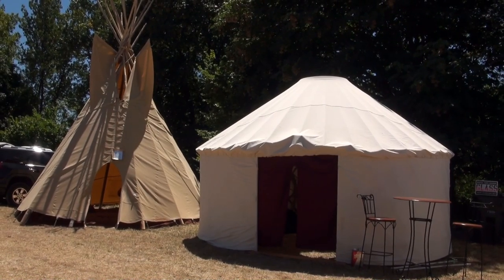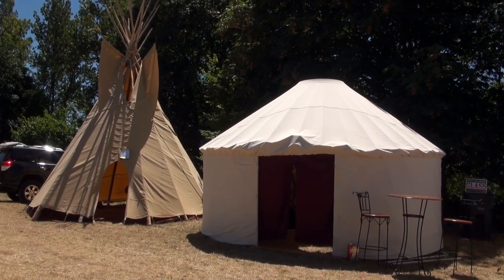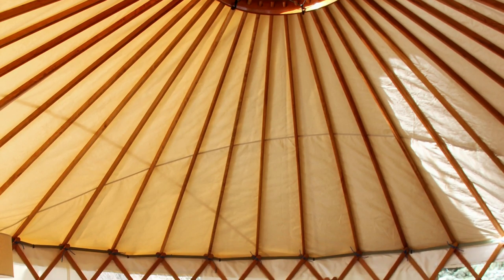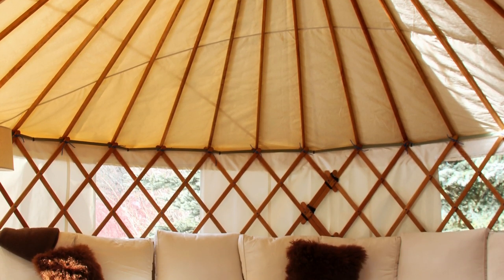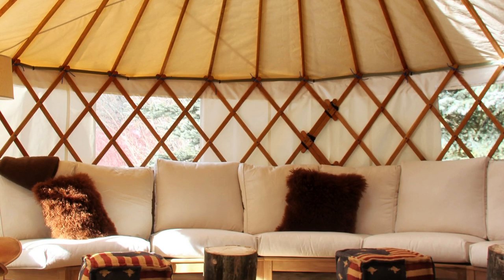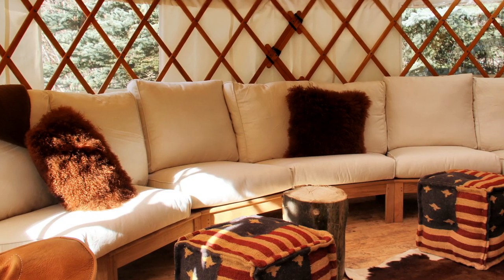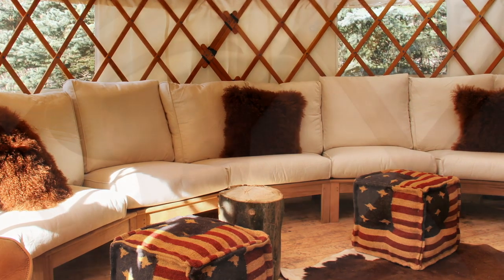I noticed behind the stage here at Faerieworlds there are a couple of yurts — are those yours? Yeah, they're mine. That's a new development — we're getting into the rental business. The guys here at Faerieworlds wanted hospitality yurts, something unique to entertain the bands before they go on stage, so we've put a couple backstage. We want to get into VIP accommodation at big music festivals — special accommodation that people will pay for and get pampered.